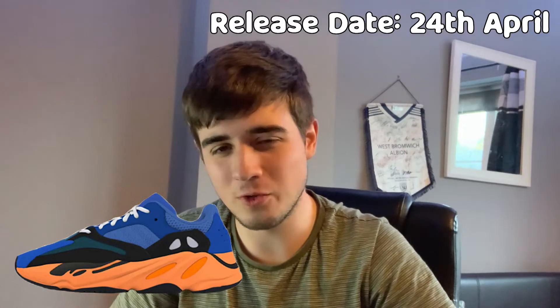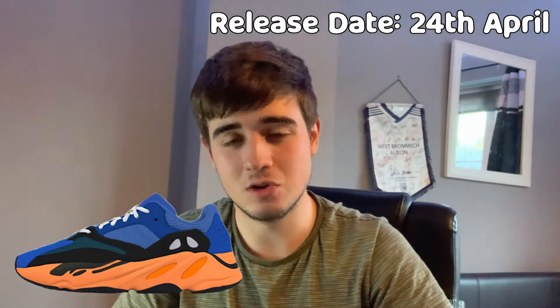What's going on guys, it's Kai here and welcome to another video. Today we are bringing it back to basics and we have got a how-to-cop guide for the Yeezy 700 Bright Blues. These are releasing on the 24th and we're going to give you all the information you need.